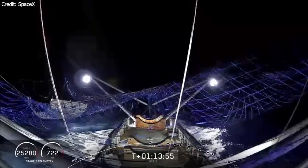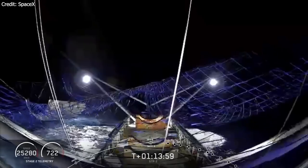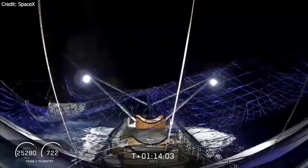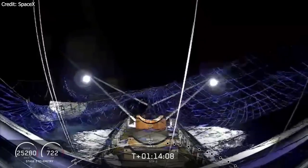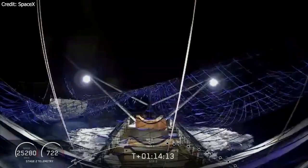Soon after, on the ground, the impossible happened: Ms. Tree caught one of the two payload fairing halves, and the other one was spotted in the water — a first for SpaceX and their fleet. This will save quite a bit of money for the next launch, making it even cheaper for SpaceX to launch rockets into space. If a payload fairing does not touch the highly corrosive saltwater of the ocean, refurbishment is much cheaper and quicker.